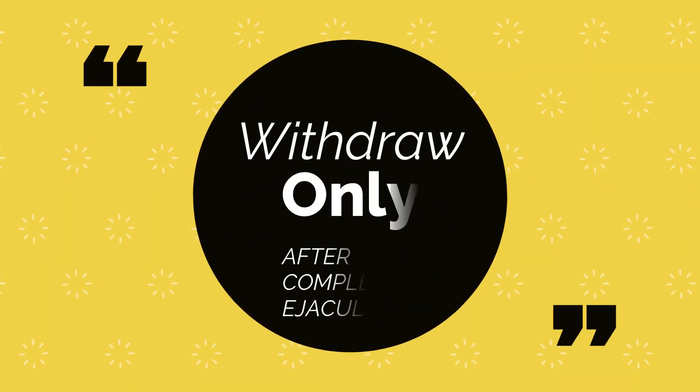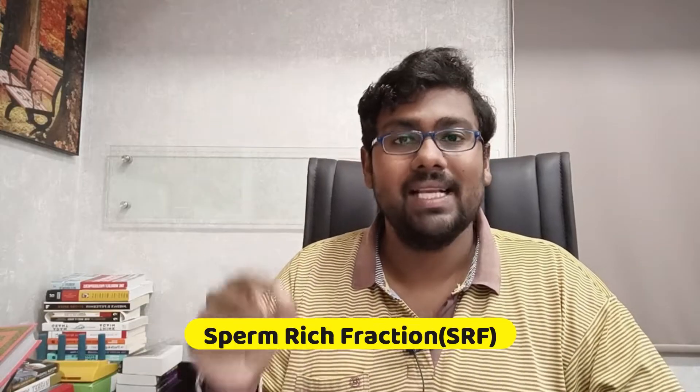After penetrating your partner, what is important to understand is that withdrawal of the organ should be done only after complete ejaculation, because during the process of ejaculation — when you have an orgasm — the first one or two drops of semen contain the sperm-rich fraction, or SRF.